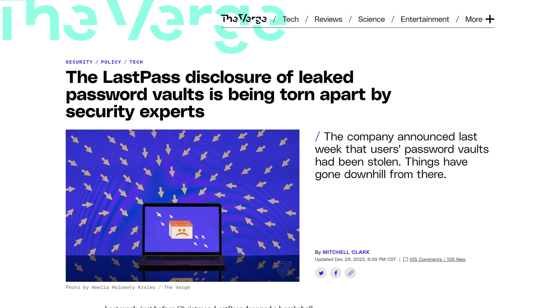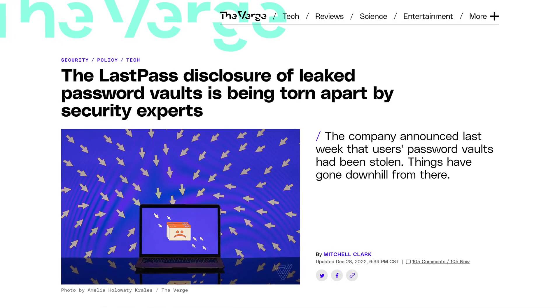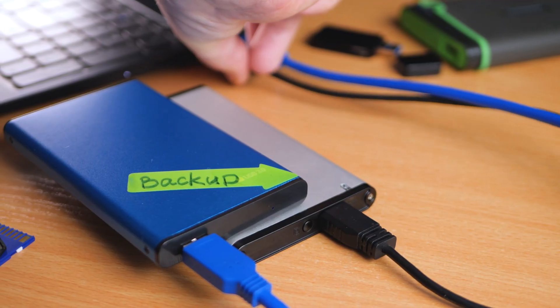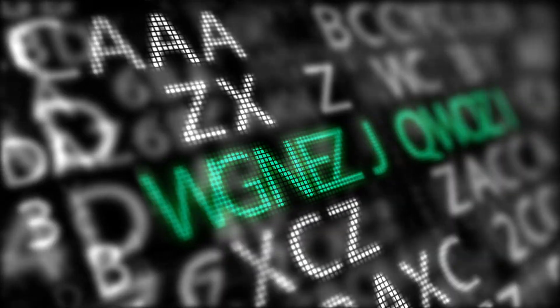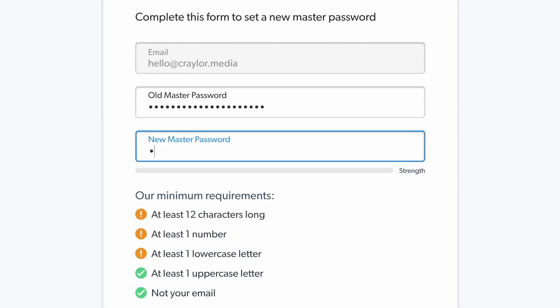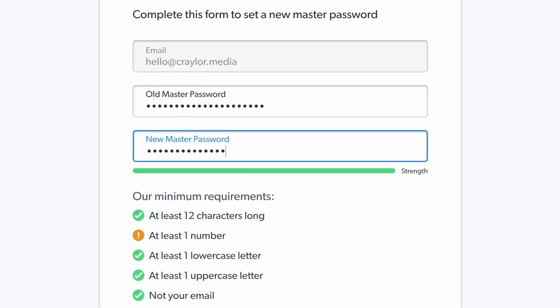Many cybersecurity experts dispute the claim that it would take millions of years to crack even a strong password. Remember, hackers have access to offline copies of the Vault. This means that whatever your master password was at the time in August 2022 when this breach happened is the master password they would have to guess. Changing your master password in LastPass today does not improve your security from the Vault data that was accessed.